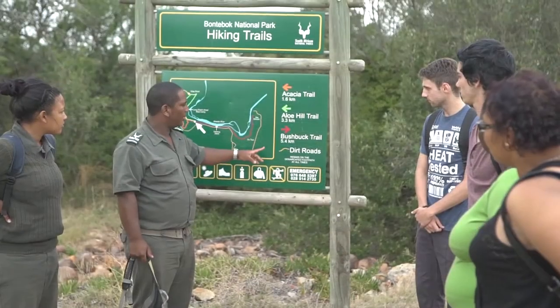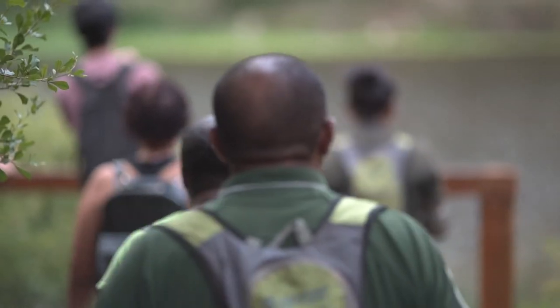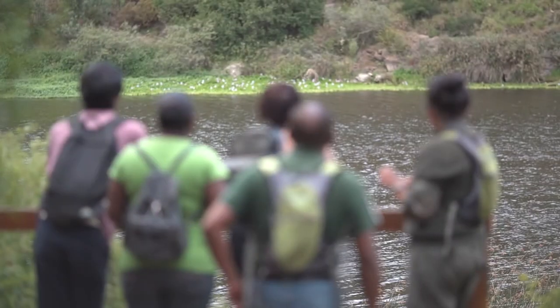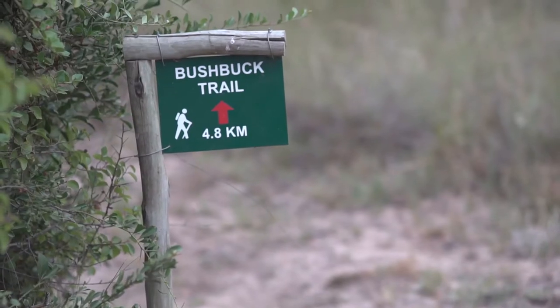We have four hiking trails inside the park: the Elu Trail, the Ocasia, the Bush Park, and the Termite Trail. We encourage people that come here to do our hiking trails because it's very special — especially the Bush Park Trail, which goes along the river.